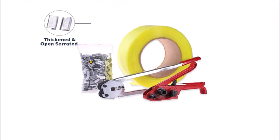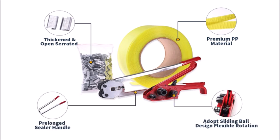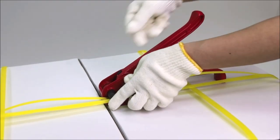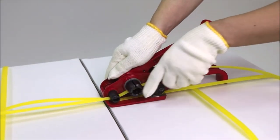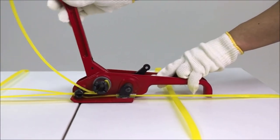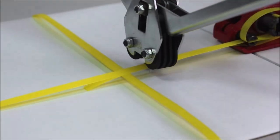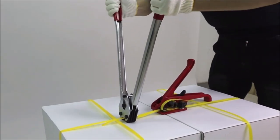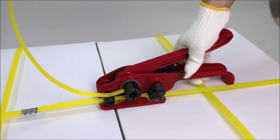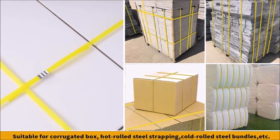The Banding Strapping Kit from Craft Force is a complete package designed to secure your packages and pallets effectively. The kit includes a tensioner banding tool and a sealer that work together to fasten the strapping tightly around the packages. It also comes with a 3,280-foot by half-inch poly plastic coil reel, and 500 pieces of thickened open convex seals that keep the strapping in place and prevent it from slipping off.